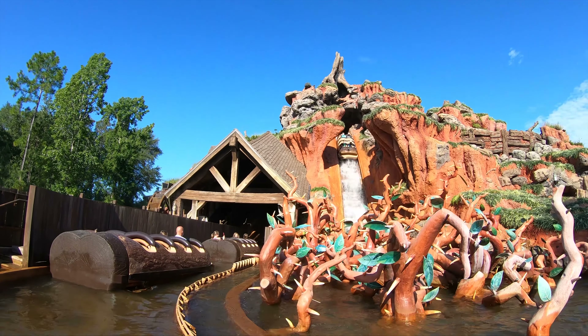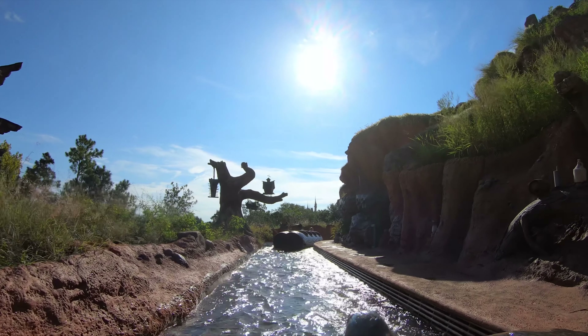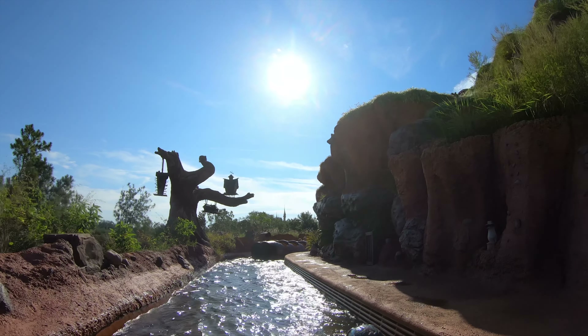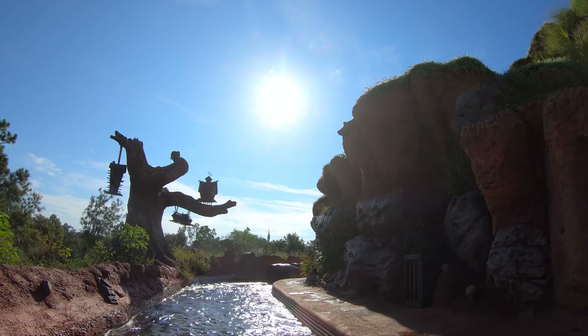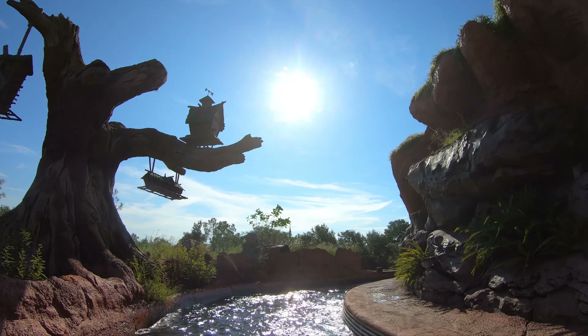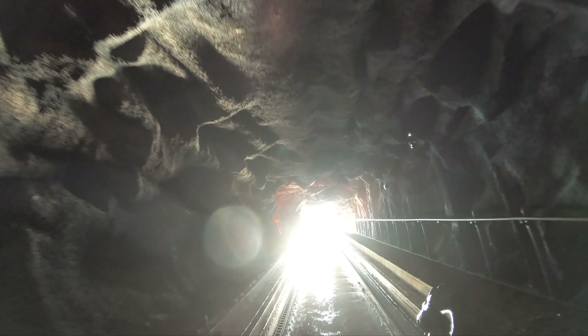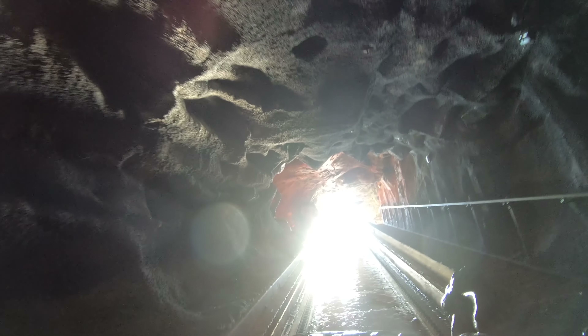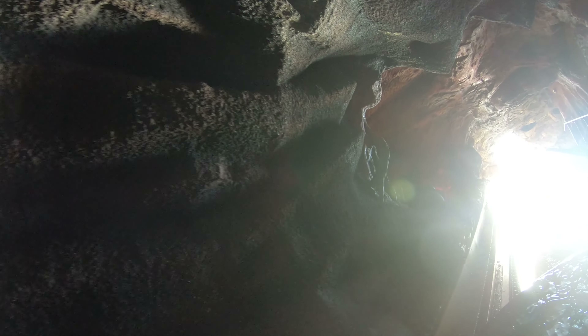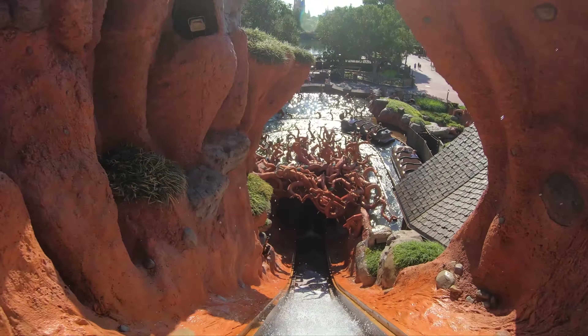Splash Mountain is a log flume type water ride that truly is one of the best of its kind. Its long layout with four large drops is enough to make it one of the best rides in the park. Plus the theming, soundtrack, animatronics, rockwork, smell, and more makes it something truly special. I know this ride is going to get overhauled soon, and I will miss the classic theme, but this version of Splash Mountain will always have a special place in my heart, and it is my personal favorite ride in the Magic Kingdom.